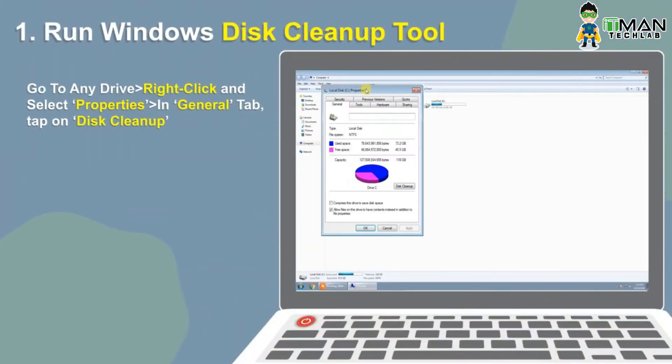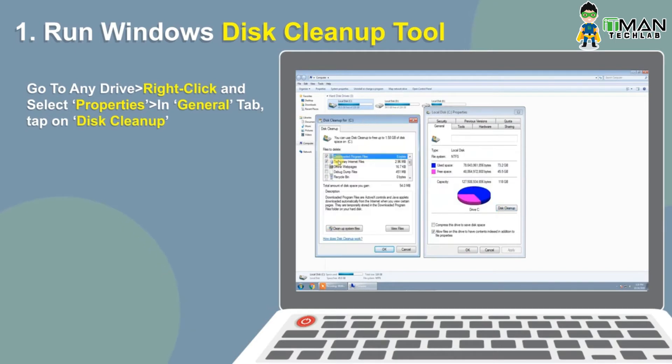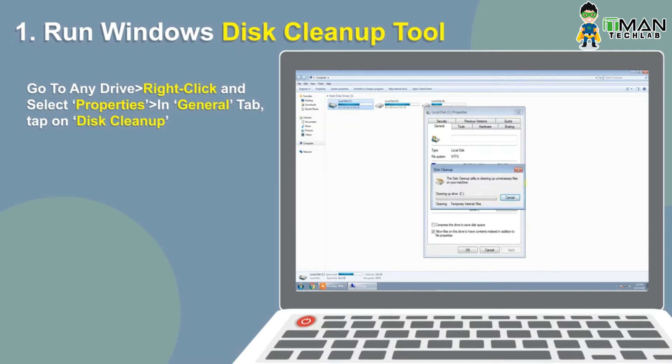First and the quickest way to solve the problem is by cleaning your disk. For the task, we suggest using the Windows Disk Cleanup tool that allows you to remove all the unwanted files that are consuming huge disk space.